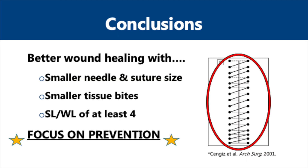In conclusion, we now have convincing data to support optimization of wound healing and midline fascial closure techniques with the use of smaller needles and smaller suture material, smaller bites of aponeurotic tissue from the wound edge, as well as a suture length to wound length ratio of at least four. Our focus as surgeons needs to be on prevention of hernias rather than dealing with their aftermath, and adopting surgical techniques at our disposal to help accomplish this is paramount.